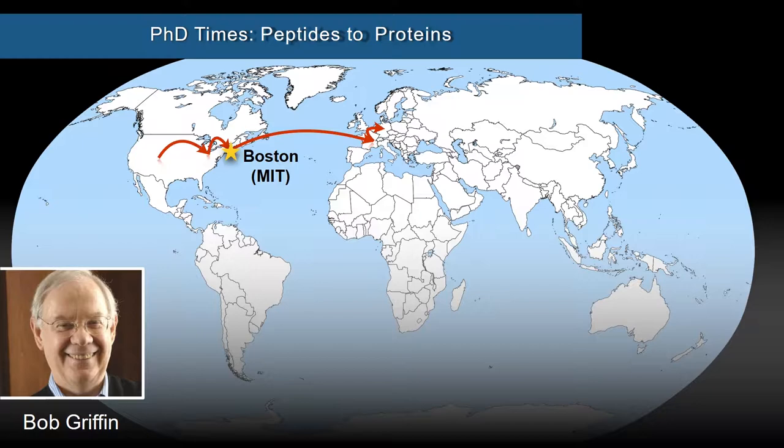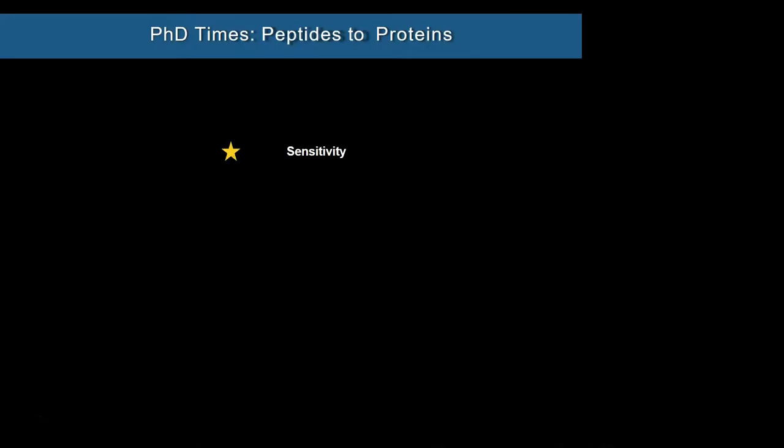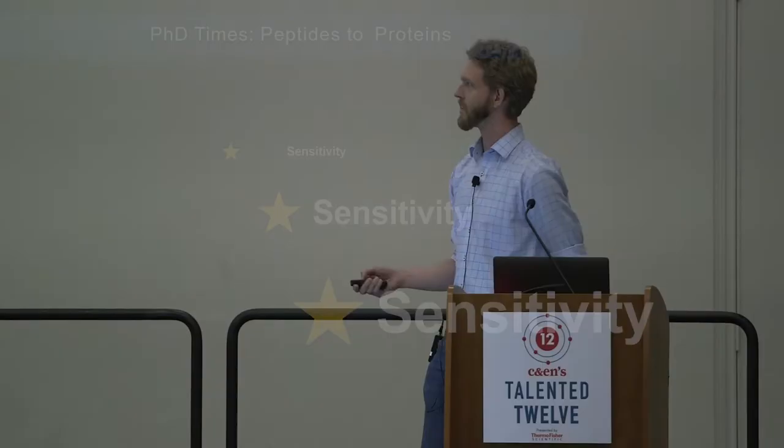From there, I went on to do a PhD with Bob Griffin at MIT. I learned a lot in Bob's lab — a lot more about NMR. I'd like to repeat one of the things that Bob likes to say: there are really three important things in NMR. Those three things are, first, sensitivity; the second thing is sensitivity; and you probably guessed that the third thing is still sensitivity.